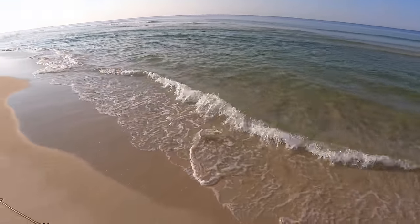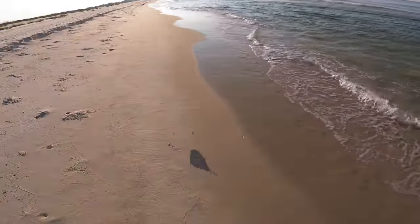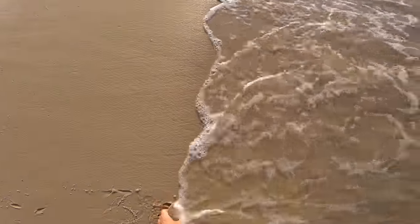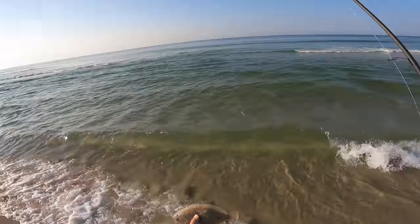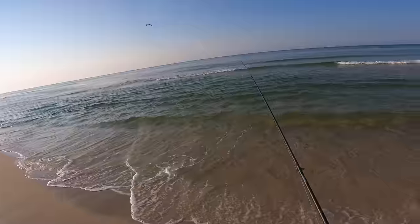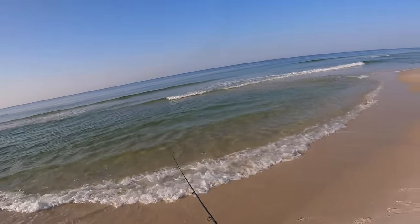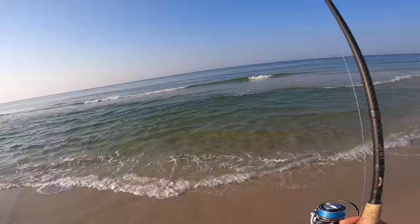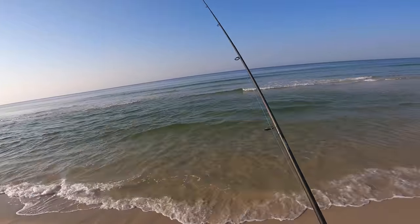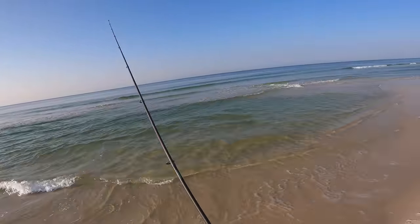Flounder right there — another little one. He chased it up. Catching the dinks today, but cool little fish. He was in this deep little pocket right here, maybe there's some more. Couldn't find any additional flounder in the last hole that I caught one, but maybe this one's holding some.